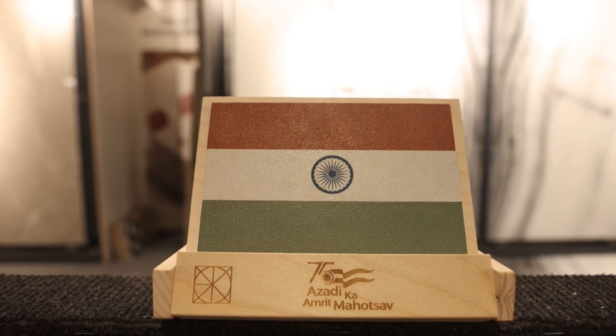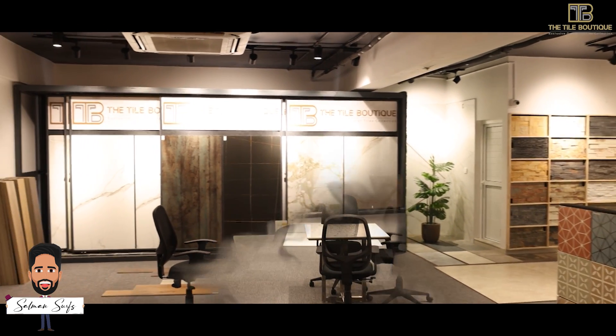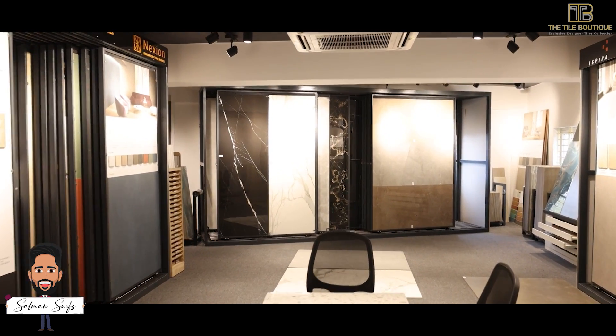The miniatures of national flags have been very creatively displayed here using their earth-shade tile finishes, which I really loved. To conclude, if you want personalized sizes, unique shades, and a wide range of floor tile collections and designs, it's all displayed here at Tile Boutique. You can walk in with your designer or architect, sit and relax, choose what you need, and the team will help you match your combinations and themes.